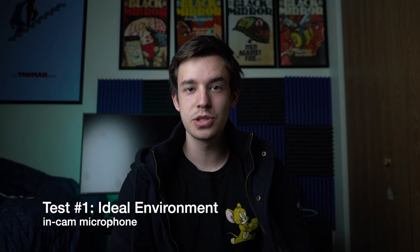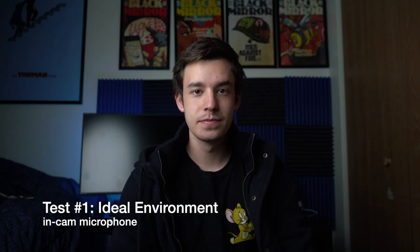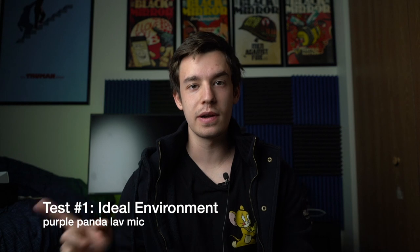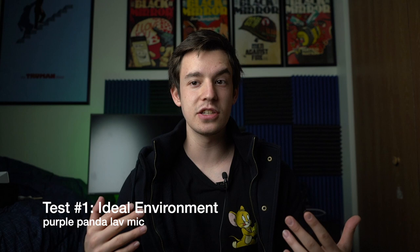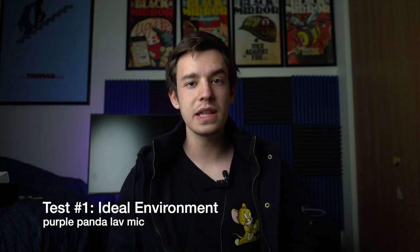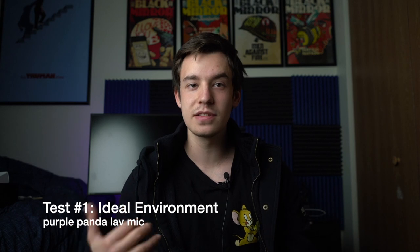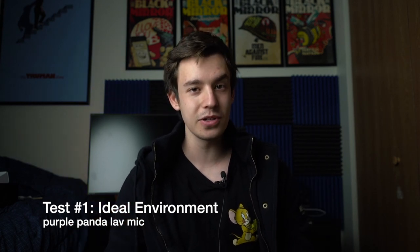Here's a baseline test with just normal camera audio — no mics, nothing. Now I'm speaking with the Purple Panda Lavalier microphone. There is an AC unit going on in the background and I'm speaking a little bit quieter because if I start to get too loud, the audio levels clip. So you can't really yell and you have to talk at a decently quiet volume. But otherwise, not bad — from the audio levels on my monitor right now, it's looking pretty good.